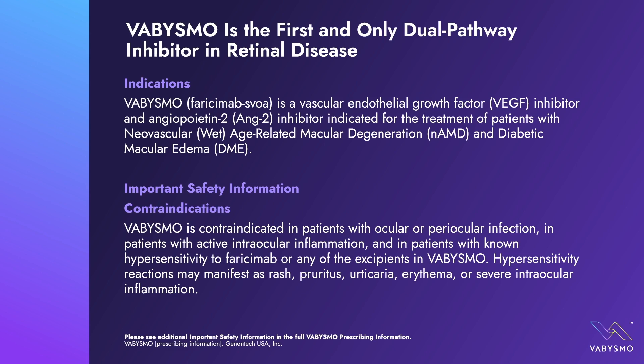Vabismo is a vascular endothelial growth factor, or VEGF, inhibitor, and angiopoietin-2, or ANG-2, inhibitor, indicated for the treatment of patients with neovascular age-related macular degeneration, or NAMD, sometimes referred to as wet AMD, and diabetic macular edema, or DME. Vabismo is contraindicated in patients with ocular or periocular inflammation, active intraocular inflammation, and in patients with known hypersensitivity to faricimab or any of the excipients. Hypersensitivity reactions may manifest as rash, pruritus, urticaria, erythema, or severe intraocular inflammation.